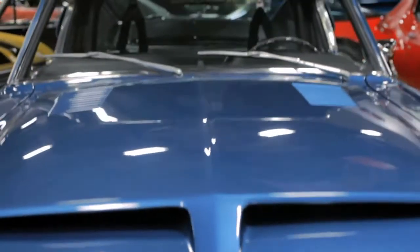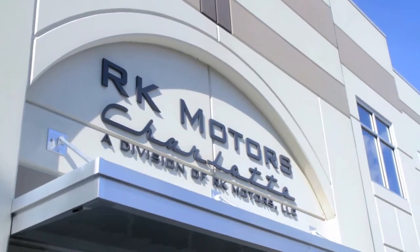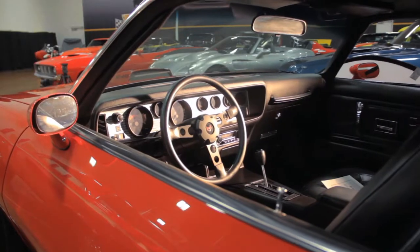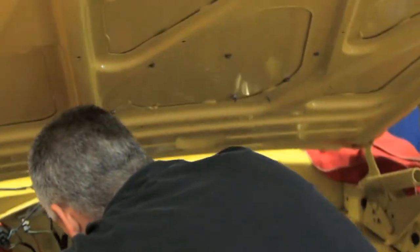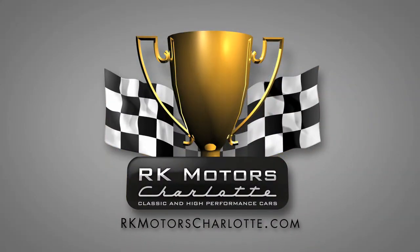Handling classic and high-performance vehicles requires an industry-leading team of experts. Welcome to RK Motors Charlotte — industry-leading means meticulous attention to detail when servicing every vehicle, a consignment service so fine-tuned that a successful sale at maximum value is all but guaranteed, and a rigorous inspection on every vehicle before its tires even touch our sales floor. Visit RKMotorCharlotte.com.